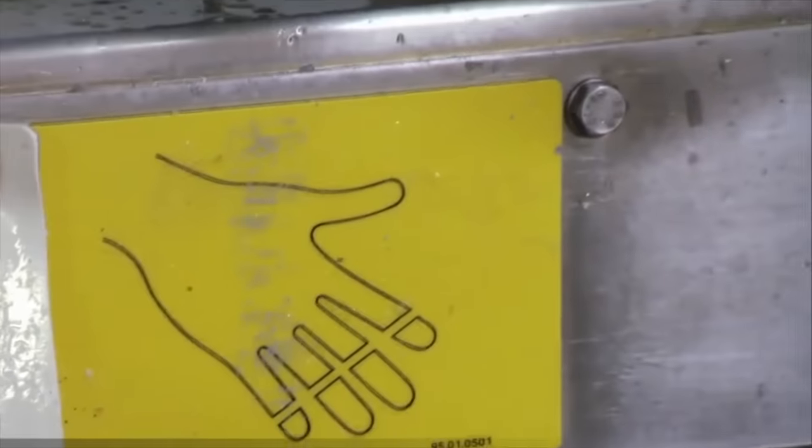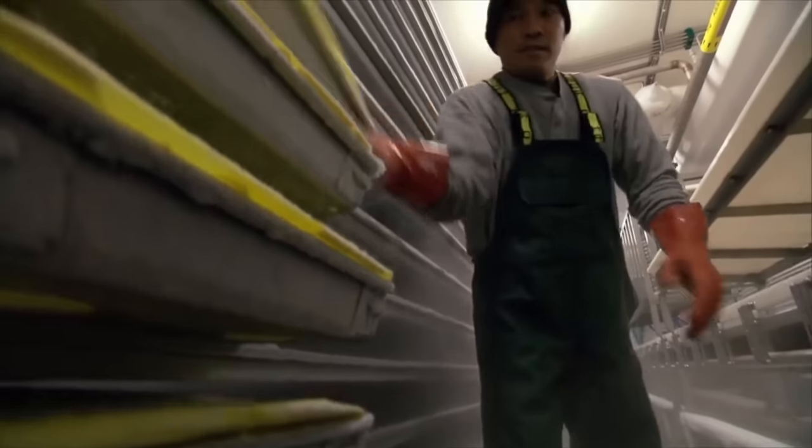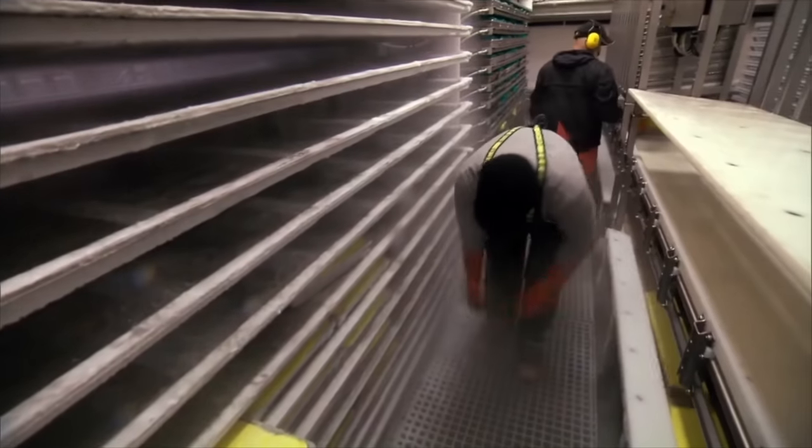Yet for the sake of earning a living, the crew perseveres. The income here is double that of a factory job on land. Once all the fish are cleaned, they are flash frozen and packed into 44-pound boxes and stored in a freezer at minus 40 degrees Fahrenheit.